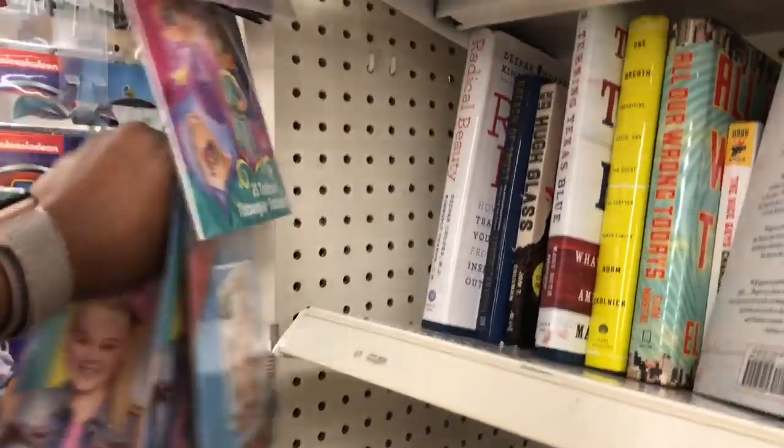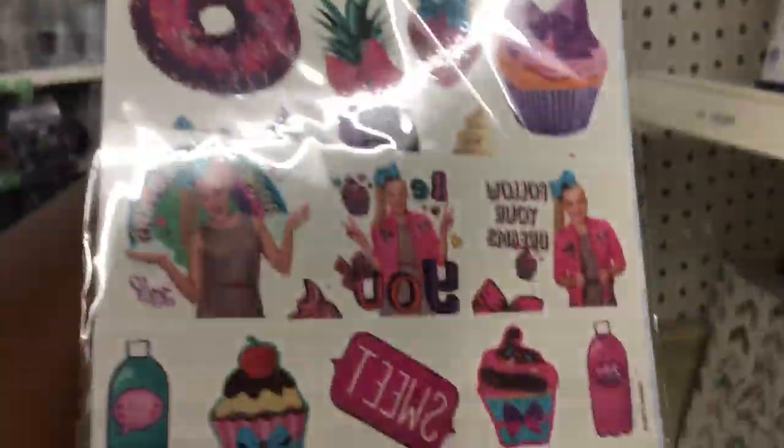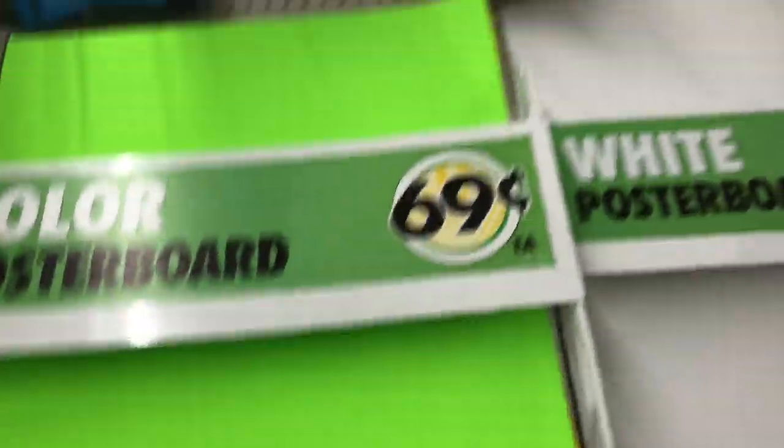This intrigued me — Kinsley loves Jojo Siwa and there are 25 Jojo Siwa tattoos for a dollar. I'm gonna grab this for her; she's gonna absolutely love it. Everything you need to make a giant poster board is here too, so if your kids have projects, make sure you're checking out Dollar Tree.